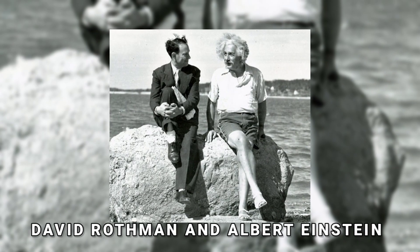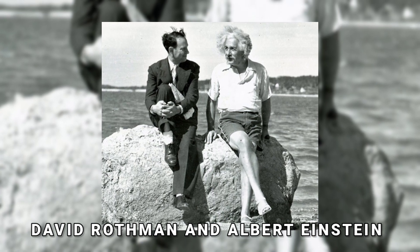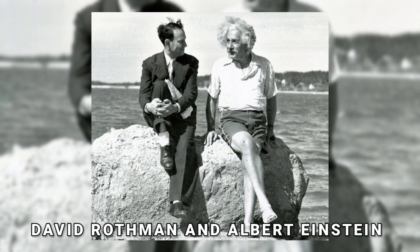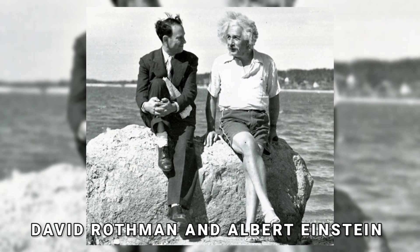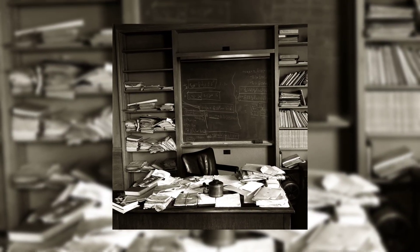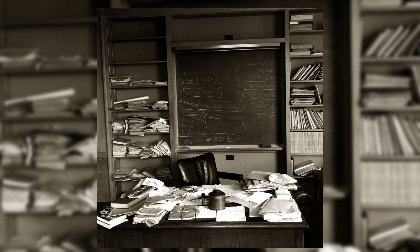In the summer of 1939, David Rothman and Albert Einstein posed on a rock in Horseshoe Cove near Nassau Point. Long Island was just a location to have fun for Einstein instead of making theories. This is the picture of his study on the day of his death, 18th April 1955.